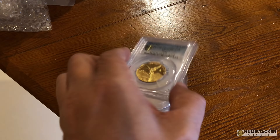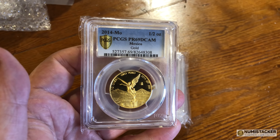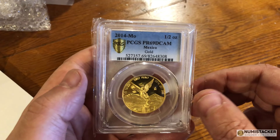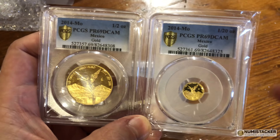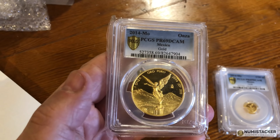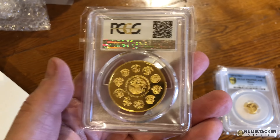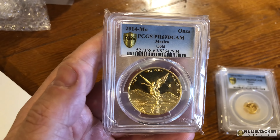I've actually been planning to make a fuller video on Libertades because I think they actually deserve a complete video in their own right. But if they're not on your radar, look them up — they're made by the oldest mint in North America, which is the Casa de Moneda in Mexico. They're effectively a bullion coin; they don't have a monetary denomination, but they come in one ounce, half ounce, quarter ounce, tenth of an ounce, and twentieth of an ounce. These are the gold proof ones.